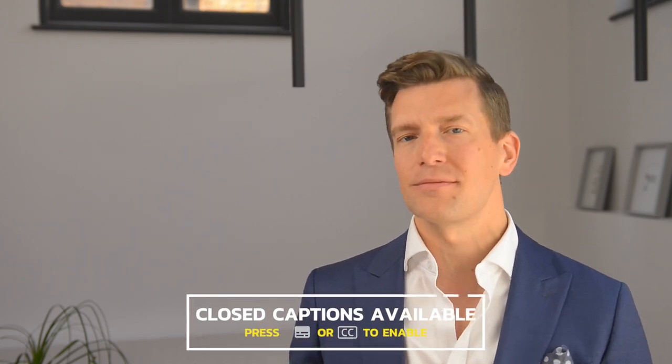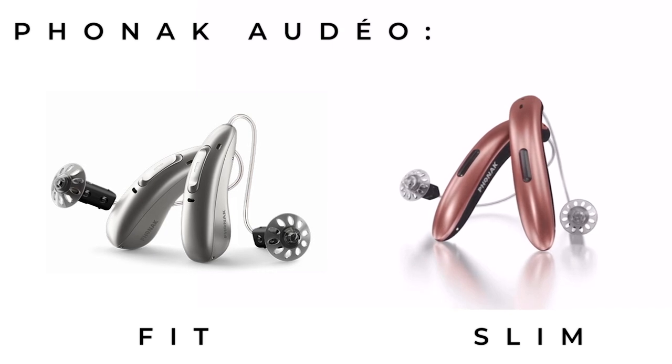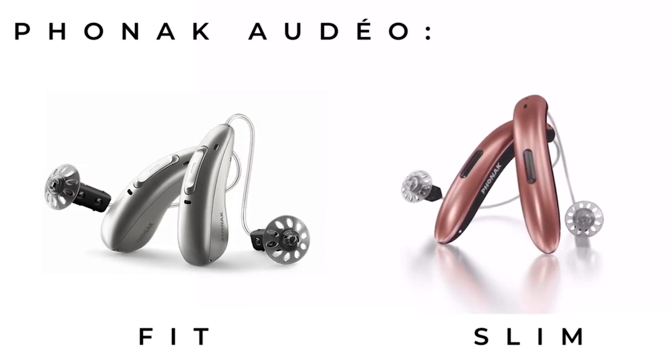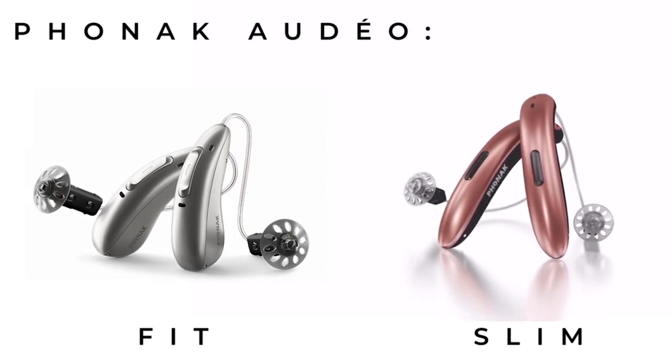Hopefully you've already checked out parts one and two in this series, discussing what we already know about the much-anticipated Phonak Audéo Fit — which is Phonak's up-and-coming health monitoring hearing aid — and also their uniquely stylish Audéo Slim, which is a statement piece trying to destroy the stigma associated with hearing aid use. Both are due to be released in the summer of 2022 and are quite unique in their own rights, potentially game changers in the world of audiology.